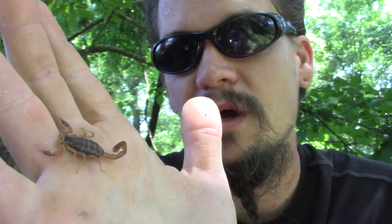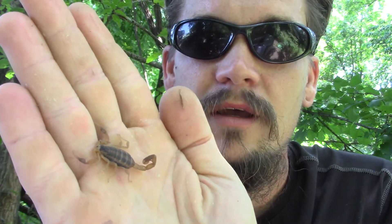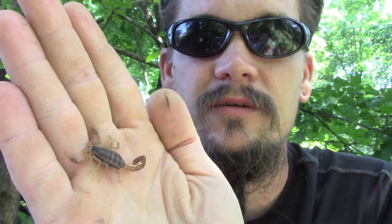I've found them down on the border in Eagle Pass, Texas. I've found them in Austin, Texas, and then I've found them in northwestern Arkansas here. I always wanted to catch some rattlesnakes and scorpions, and now I've had the opportunity to do both of those.